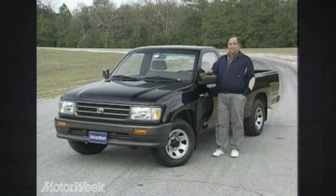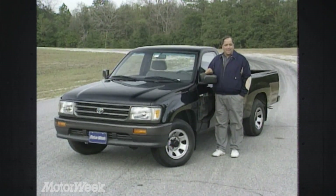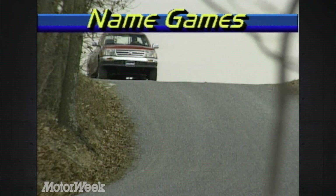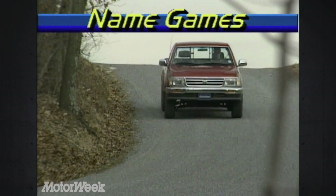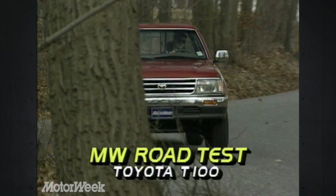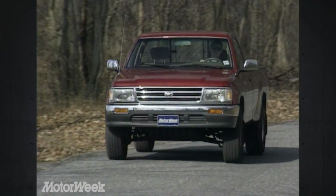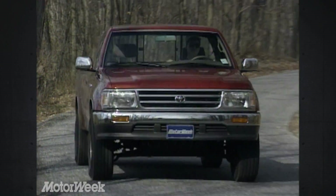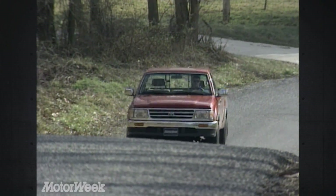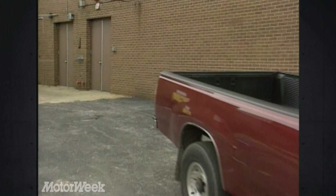As you can see, it doesn't really look like a full-size truck. In fact, Toyota calls it mid-size. Which is it, and is it a truck that Detroit should fear? Well, that depends on how you look at the Toyota T100 and which name you use to describe it. It's certainly bigger than a compact pickup, but looks smaller than full-size models like the Ford F-150. And that's no accident.